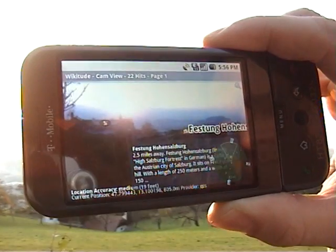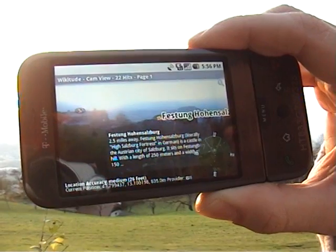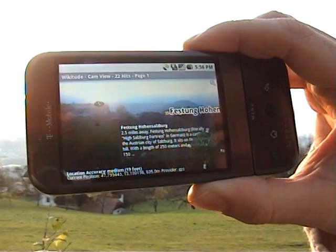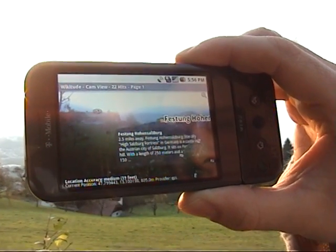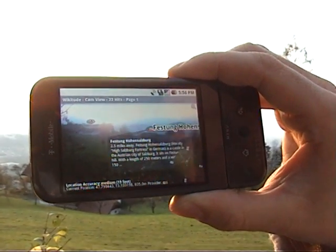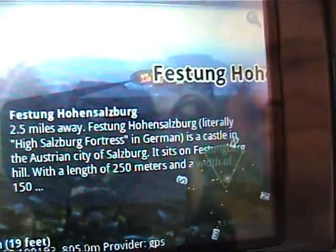This is Festunghorn Salzburg, which is a very beautiful medieval castle — one of the main attractions of Salzburg. We're going to zoom in on this one for a second. And we also look at the real castle.